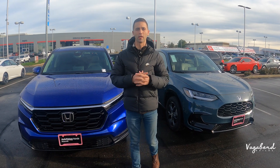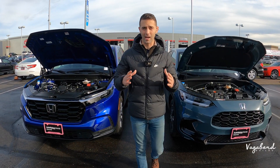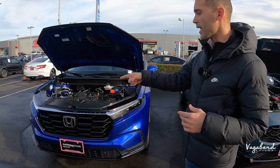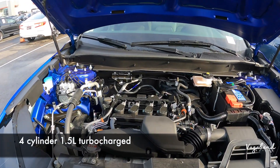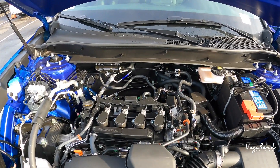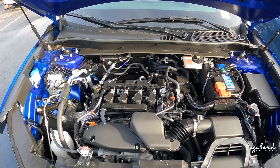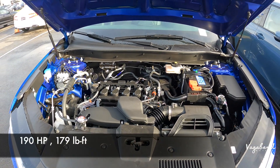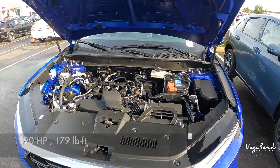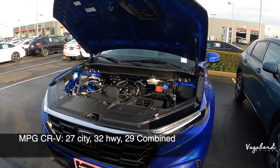Now let's go ahead and talk Honda CR-V and Honda HR-V. Let's kick off this video with some specs about these exact cars. The 2023 CR-V comes with a four-cylinder 1.5-liter turbocharged engine — I know not many people are crazy about Honda going turbo on their CR-Vs — but this comes with 190 horsepower, 179 foot-pounds of torque. MPG is 27 city, 32 highway, and a 29 combined.